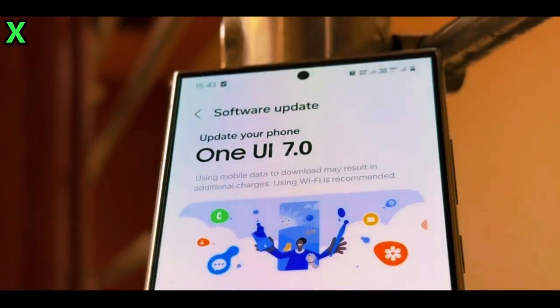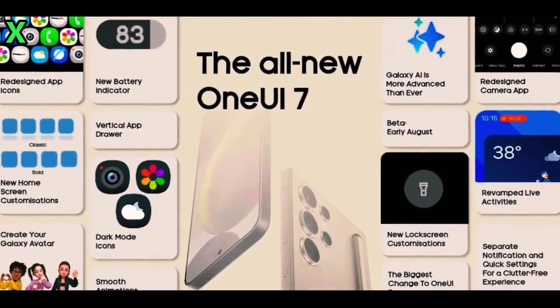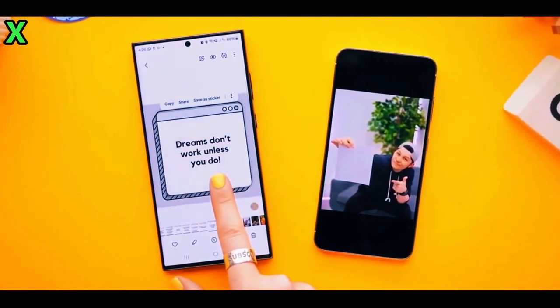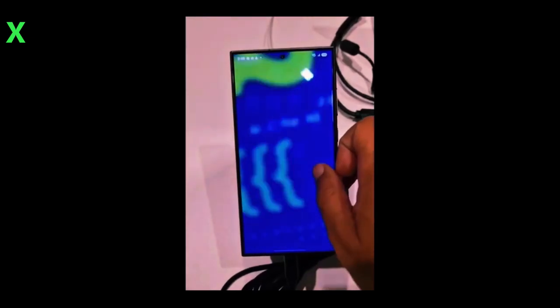How long will the beta testing last? The beta testing phase is expected to last around two months, which means we could see a stable build rolling out in February 2024. This timing aligns nicely with the launch of the Galaxy S25 series, which Samsung has confirmed will debut with One UI 7.0.